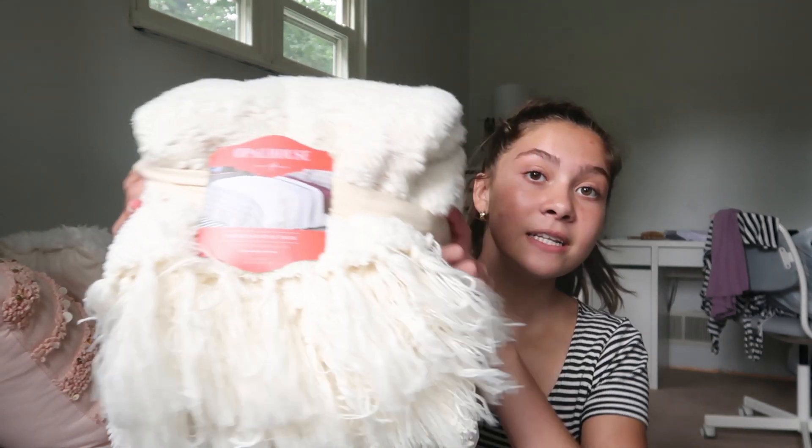Hey guys, so it is a few days later from when I last filmed. I think it was when I painted my room, but I got some things for my room that I just want to show you real quick before I add them. The first thing I got was this blanket — it's just a really, really cute blanket.